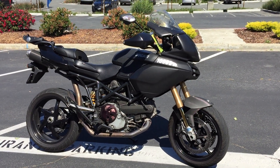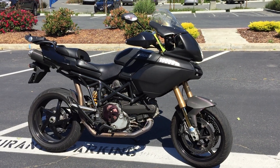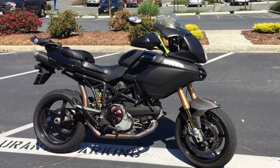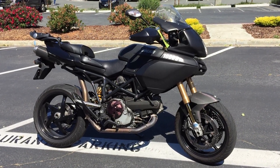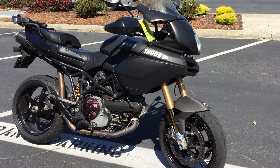Here we are at Contra Costa Power Sports at our new location, 1150 Concord Ave. Today we have our 2005 Ducati Multistrada 1000 SDS.